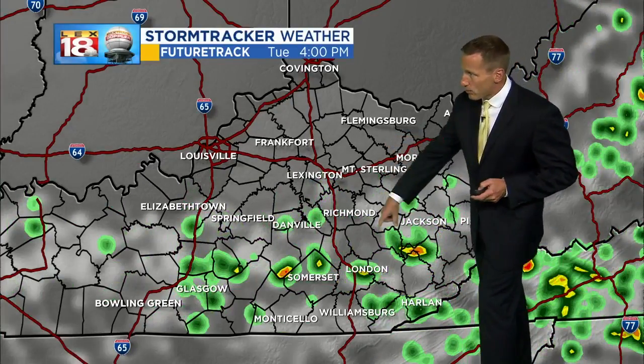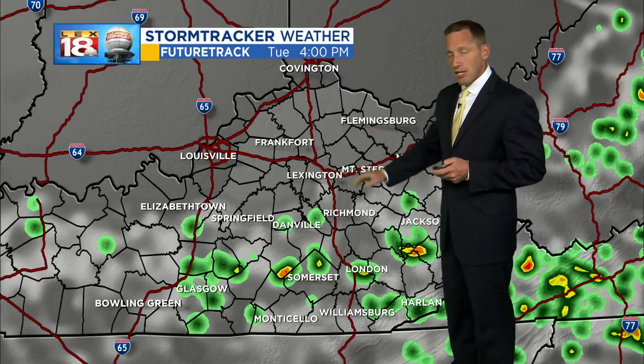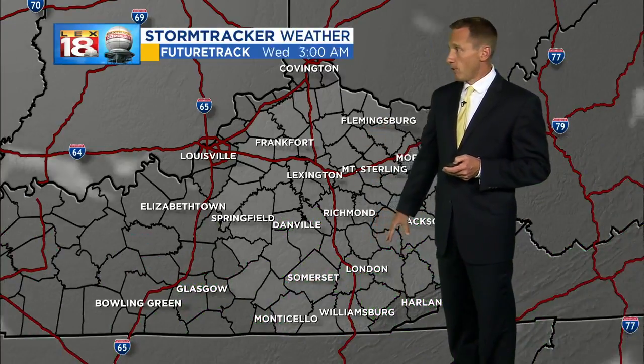The future track shows even into the afternoon a stray shower, isolated thundershower, mainly far southeast — shouldn't be a focus here in the Bluegrass.